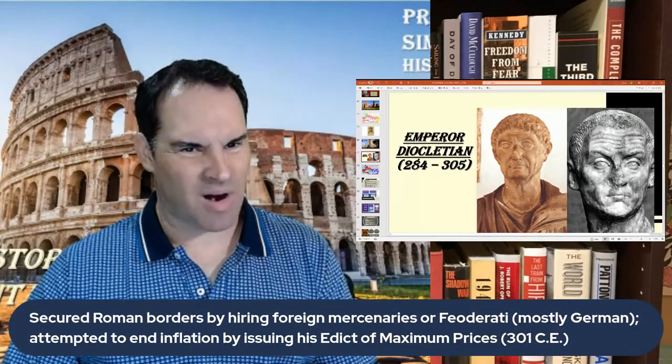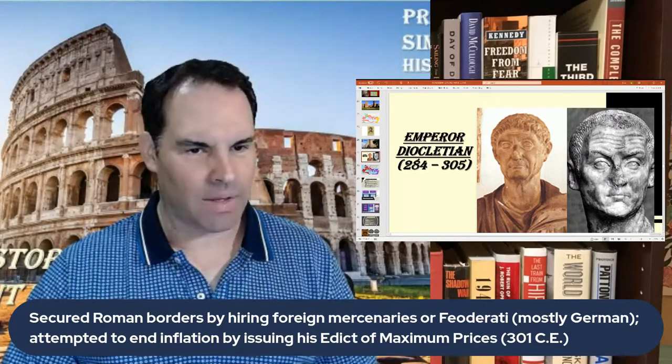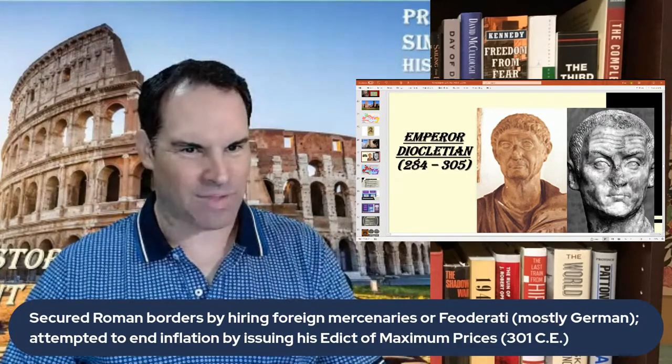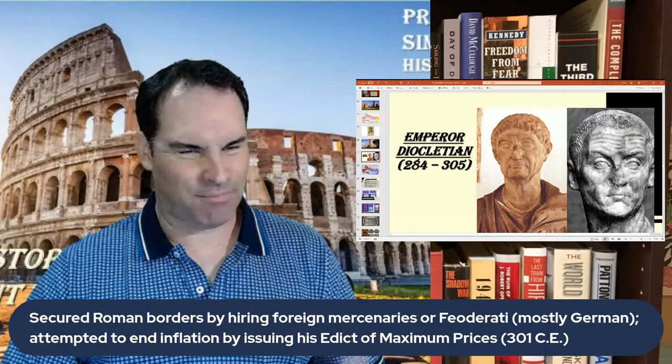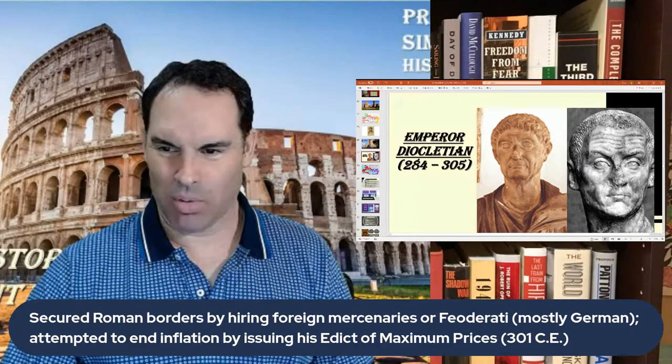Diocletian was also one of the first emperors to start hiring large numbers of mercenaries, called federati — Latin for 'ally.' These were put heavily into the Roman armies, especially in the west, and this is seen as one factor contributing to the Western Empire's later demise as Germanic peoples gained military control. He also tried a price freeze through the Edict of Maximum Prices, which didn't go well — it caused inflation and many people blamed it for worsening the economy. The political reforms worked better than the economic ones.